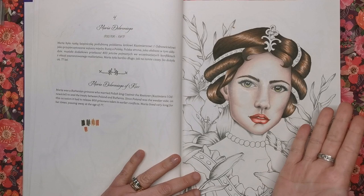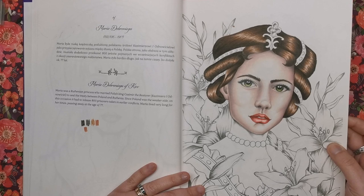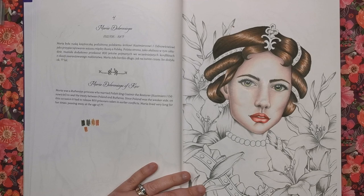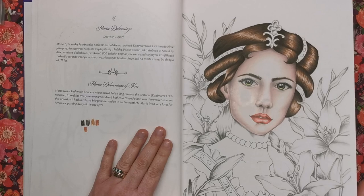So absolutely gorgeous — as you can see, this is one I've already started. This is Maria Dobrynyenga of Kiev. She was a Ruthenian princess who married the Polish king Casimir the Restorer to seal the treaty between Poland and Ruthenia. Since Poland was the weaker side on this occasion, it had to release 800 prisoners taken in earlier conflicts. Maria lived for a very long time, passing away at the age of 77. I've been colouring this with Caran d'Ache Luminance pencils and I'm really pleased with the way it's going. I did kind of mess up the nose a bit, but I've saved it. What was quite funny is I was actually colouring this while watching The Crown — I've got into that recently, it's absolutely fantastic.